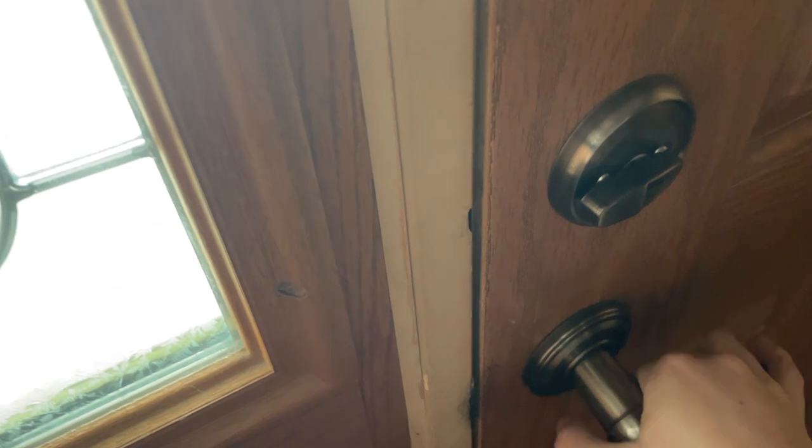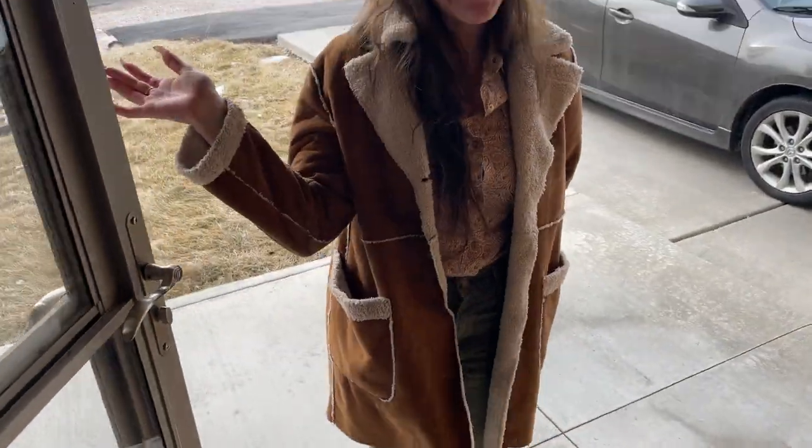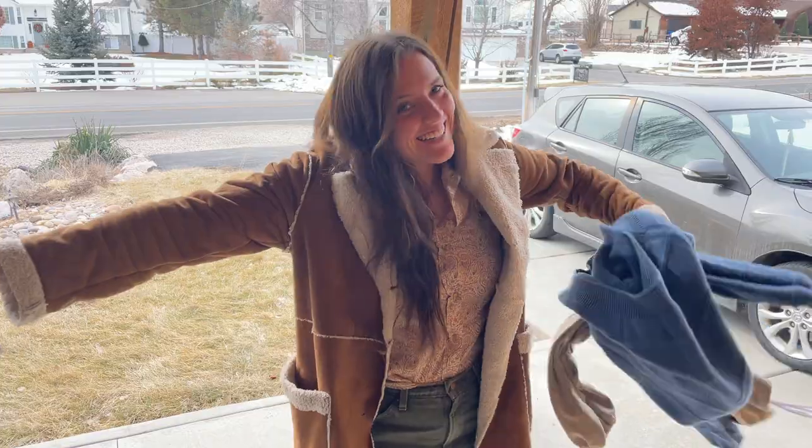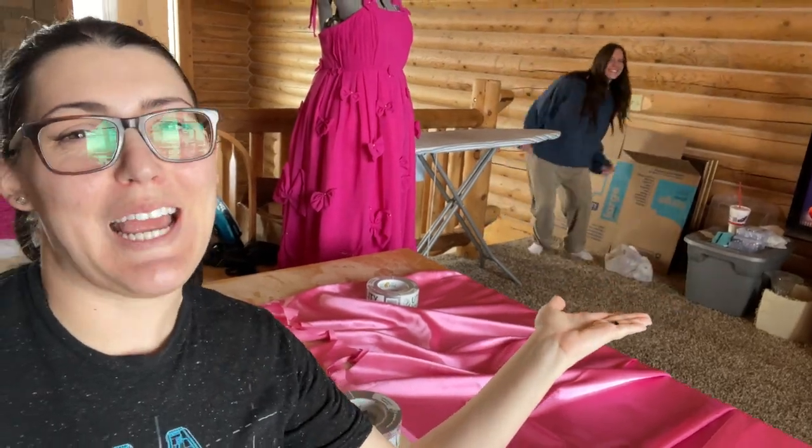Whitney is finally here. I'm going to go get the door for her. Oh my gosh, there she is! Whitney, you know that in this house we craft in pajamas. She had them right there. It's Whitney in pajamas.